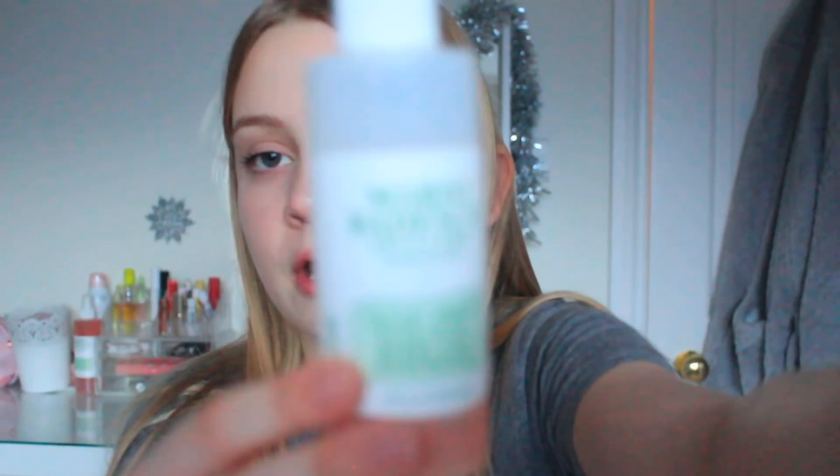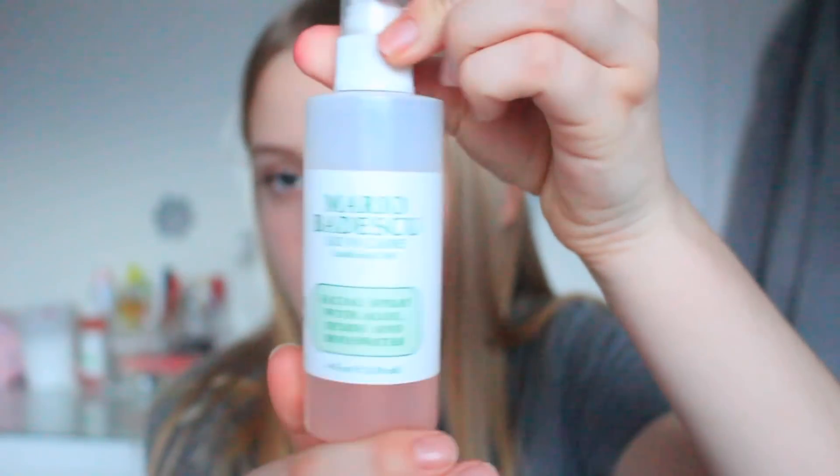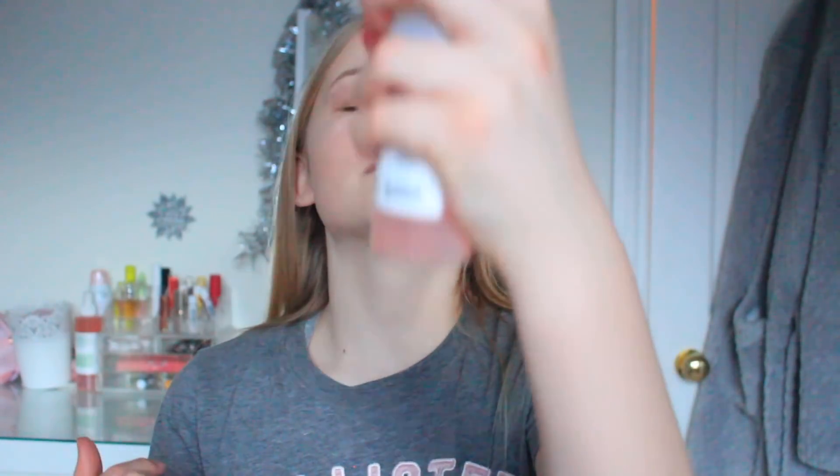The last skincare product is the Mario Badescu Rose Water Spray. This is the mini version and I've nearly finished it, but I did get the big one for Christmas. You just spray it on your face — it soothes and refreshes your skin, and you can also use it to set your makeup. It's overall a really good product and I'd recommend picking it up.